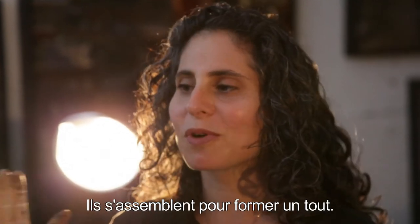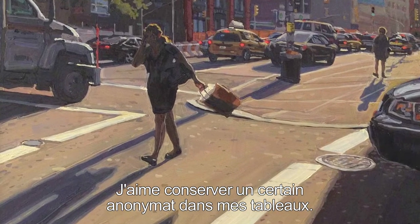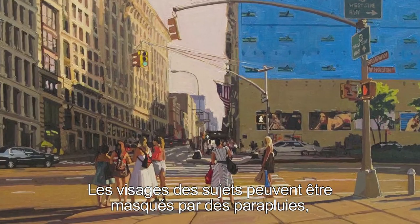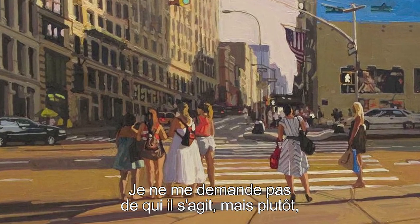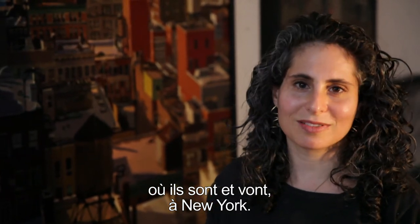They all fit together to form a whole view. I like to maintain a sense of anonymity within the painting. So these figures you'll see, they'll be obscured by the umbrella or they'll be turned away. So we're not thinking, who is that? But we're thinking mostly about where these people are going and where they are. They're in New York.